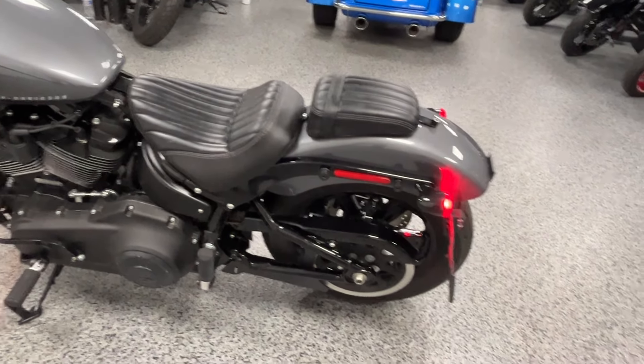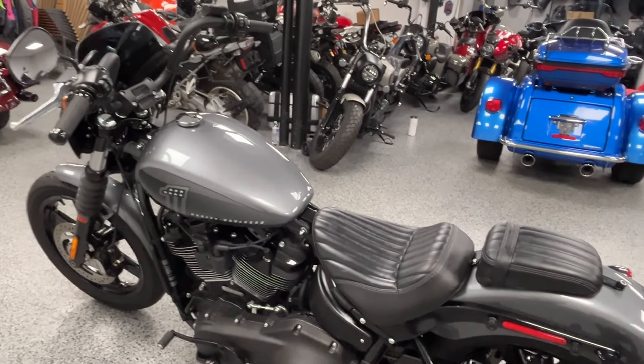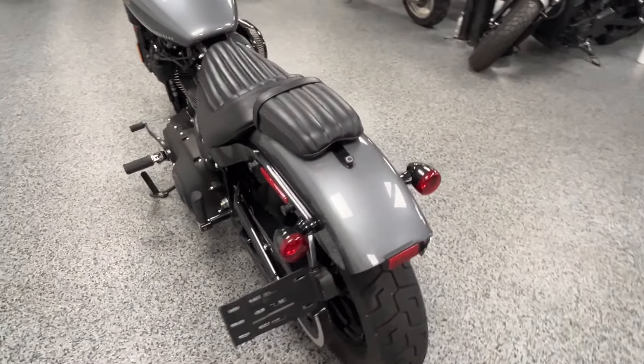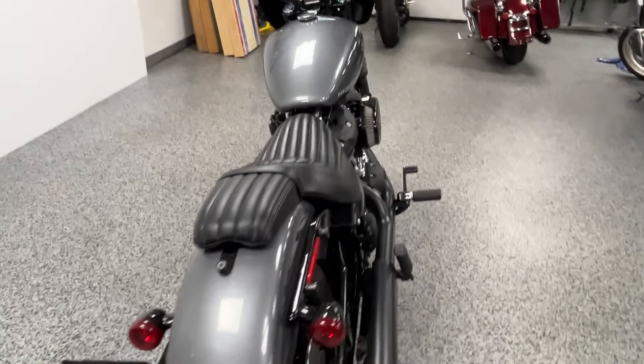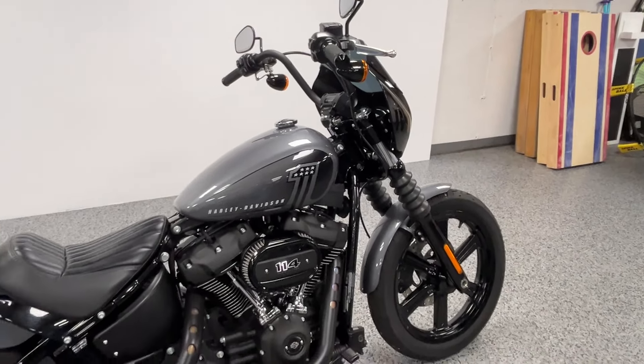It starts right up and sounds really nice with those Vance and Hines pipes on it. These are some of the most fun bikes to ride, especially if you're alone, but even with a passenger the 114 motor has plenty of power to carry both of you.